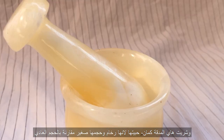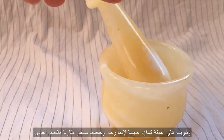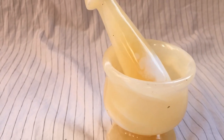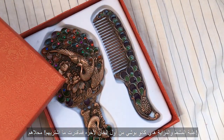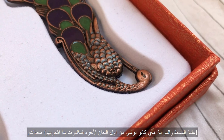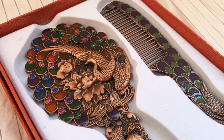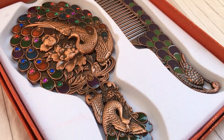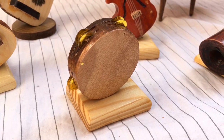I also bought this mortar and pestle — I like that it's made of marble and it's really small compared to the regular size. This mirror-comb set was displayed in almost every shop and I honestly couldn't help but get one. And last but certainly not least, these teeny tiny musical instruments.